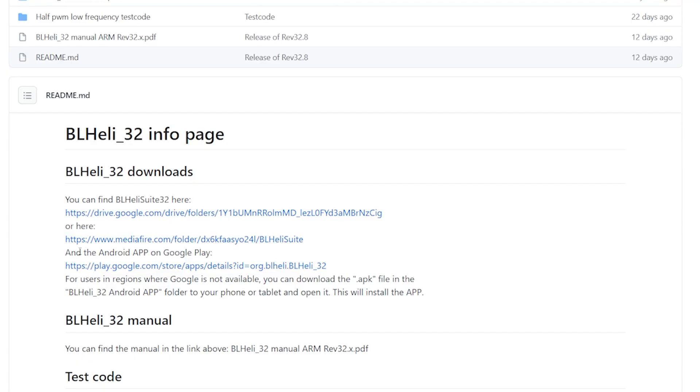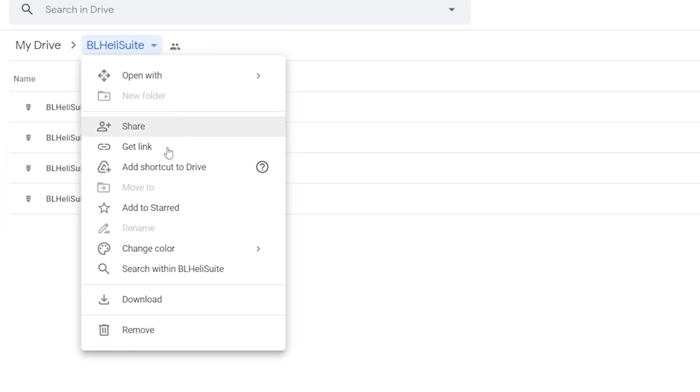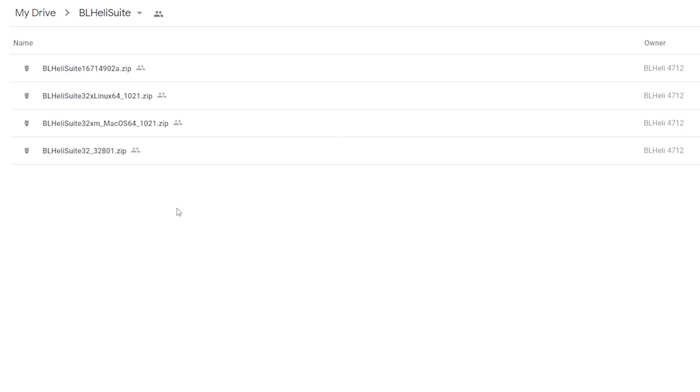If you try to use the BL-Heli 32 Configurator and it won't read your ESCs, they might be BLHeliS ESCs — that won't work. On the GitHub page there are two links to BLHeliSuite32: a Google Drive link and a Mediafire link. I prefer the Google Drive link. You can actually add it to your own Google Drive favorites so it just shows up there without needing to go back to the GitHub page. You can always download the latest version there.